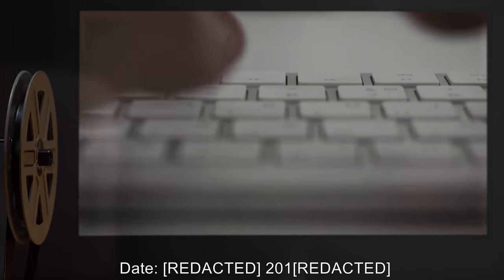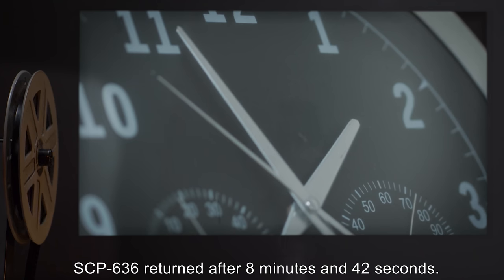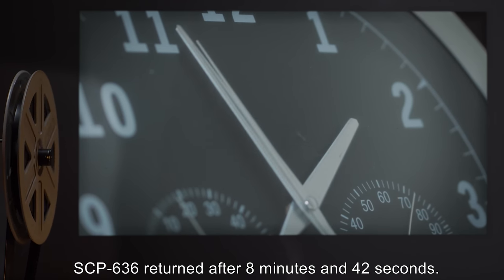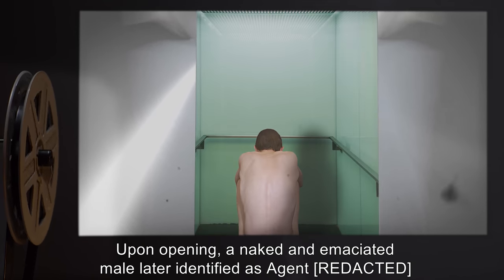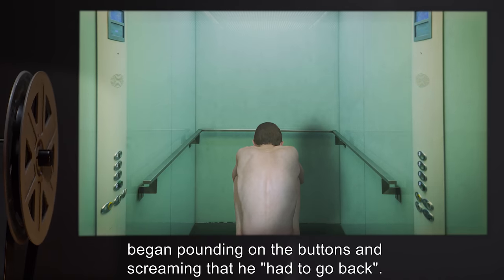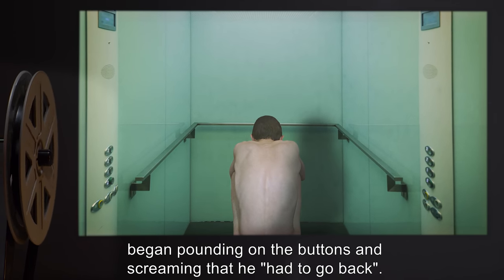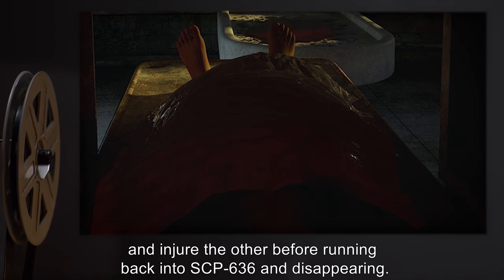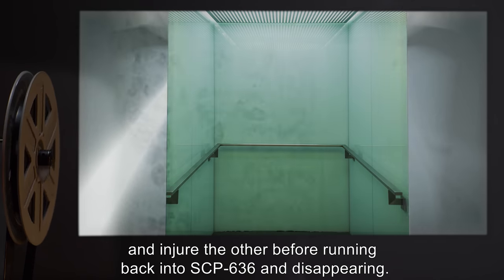Date: 2000. Description: SCP-636 returned after eight minutes and forty-two seconds. Upon opening, a naked and emaciated male, later identified as an Agent of the initial exploration team, began pounding on the buttons and screaming that he had to go back. The Agent managed to disarm and kill one armed guard and injure the other before running back into SCP-636 and disappearing.